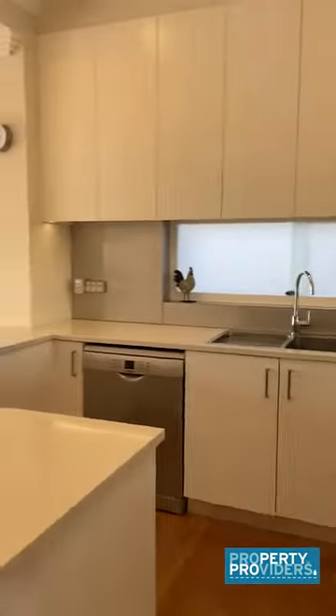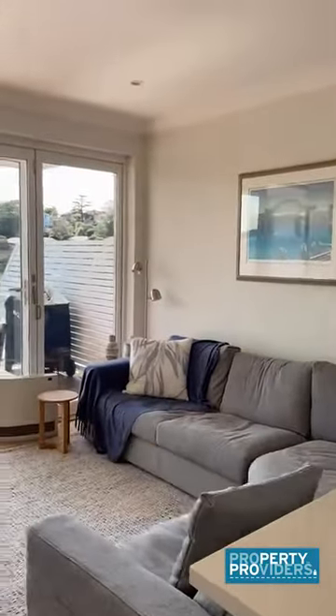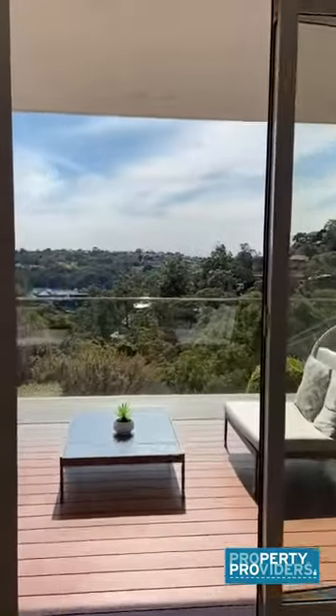Large kitchen with dishwasher and loads of cupboard space, walking into your living area. It's all naturally bright.